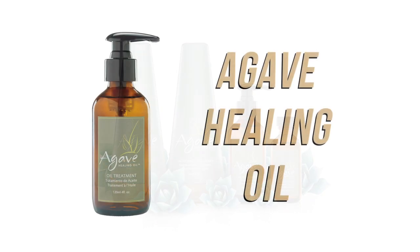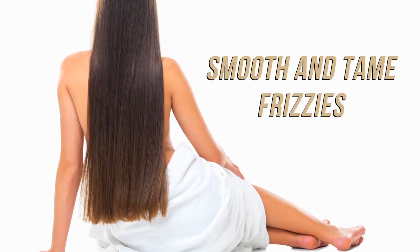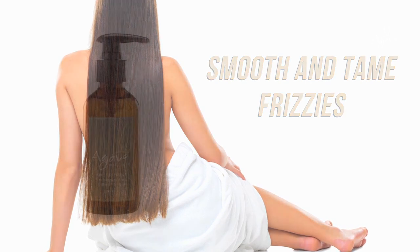Today we are going to learn at home how to use agave oil to help tame volume and smooth out the frizz out of your hair.